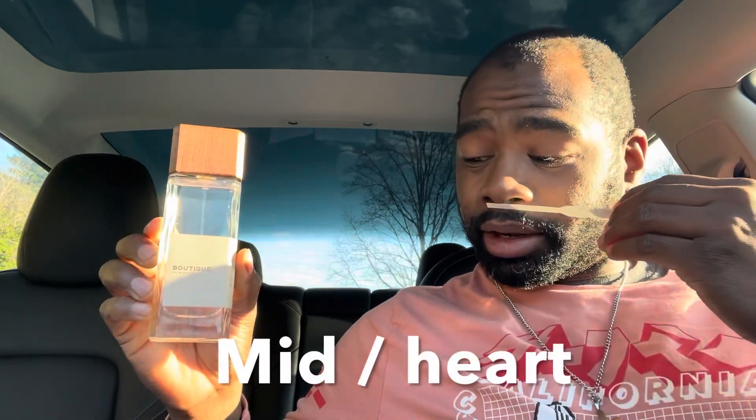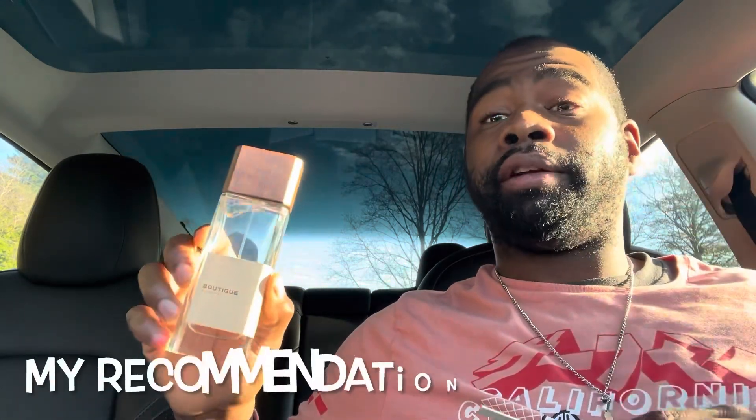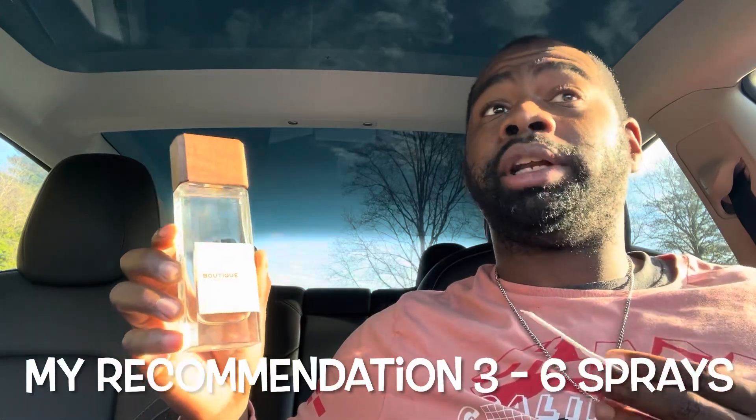In the mid you're definitely picking up some white flowers and jasmine, with a little bit of dry woods. In the dry-down you pick up a lot of musk and cedarwood, and you're definitely picking up some vanilla cream touches as well. This is a great fragrance for any occasion — there's really no wrong time to grab this and spray it and go.